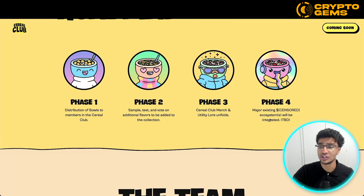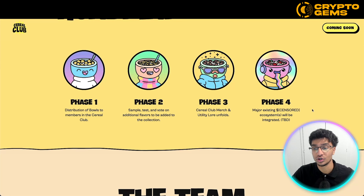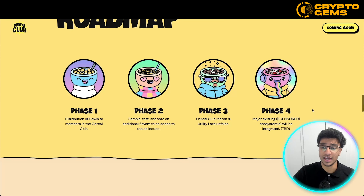Phase four hints at minting their token, which has not yet been named and is censored currently. Ecosystems will be integrated — to be determined. So they're hinting that they'll be having their own token. It could be a play-to-earn game as well, integrating their whole ecosystem overall. This token could be some sort of passive income or similar utility. We've seen a lot of projects do this with their tokens in the past, and they could definitely be one of those.